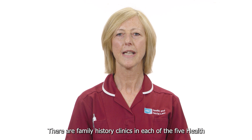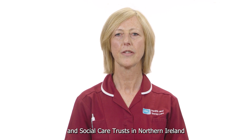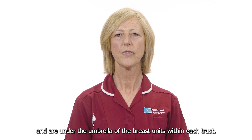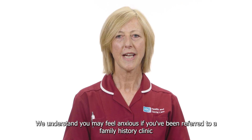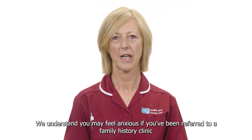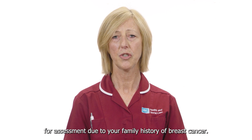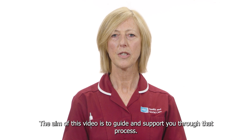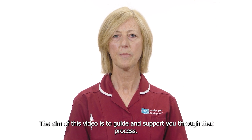There are family history clinics in each of the five health and social care trusts in Northern Ireland, under the umbrella of the breast units within each trust. We understand you may feel anxious if you have been referred to a family history clinic for assessment due to your family history of breast cancer. The aim of this video is to guide and support you through that process.